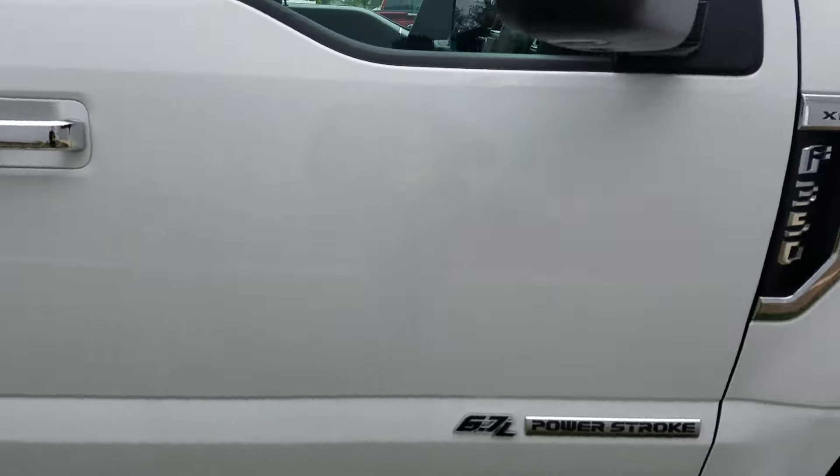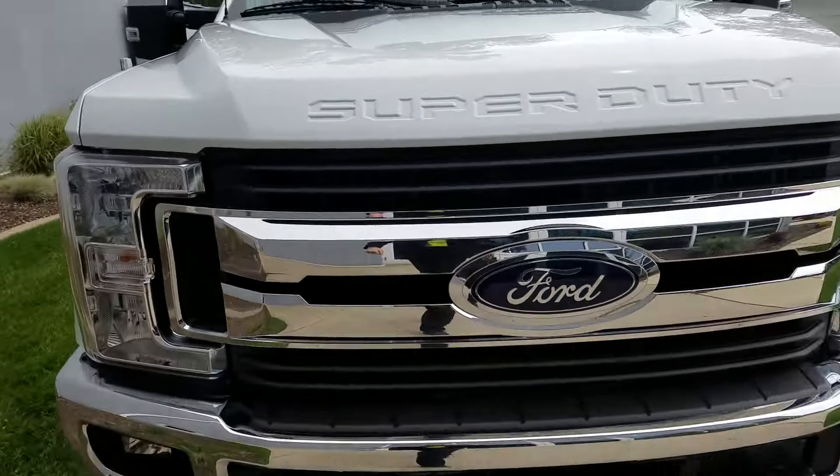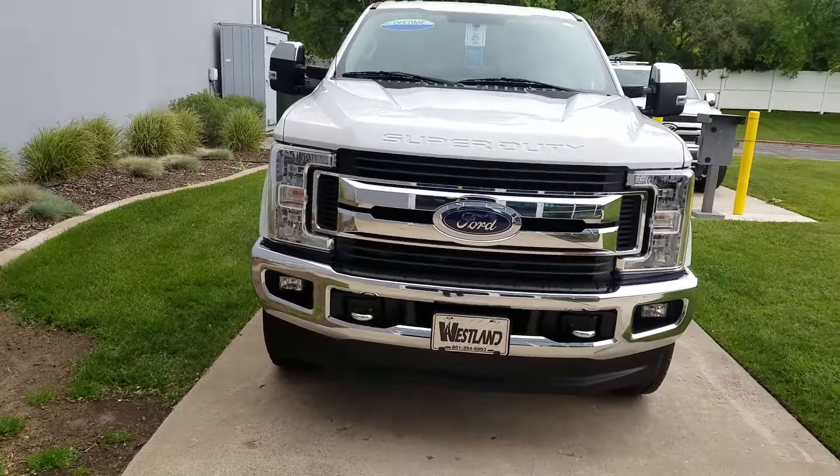Fantastic truck. Like I said, I can't even see a door ding on it. Whoever owned this one took very good care of it for those first 15,000 miles of its life.